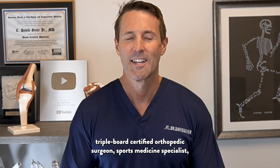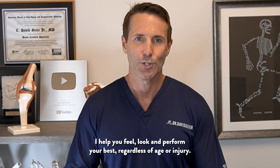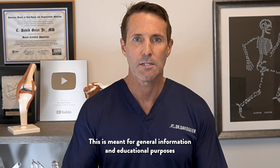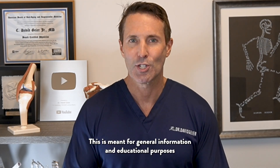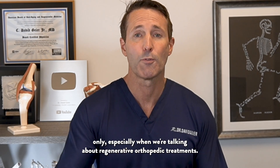I'm Dr. David Guyer, triple board certified orthopedic surgeon, sports medicine specialist, and anti-aging and regenerative medicine expert. I help you feel, look, and perform your best, regardless of age or injury. As with all my videos, this is not medical advice. It's meant for general information and educational purposes only, especially when we're talking about regenerative orthopedic treatments.